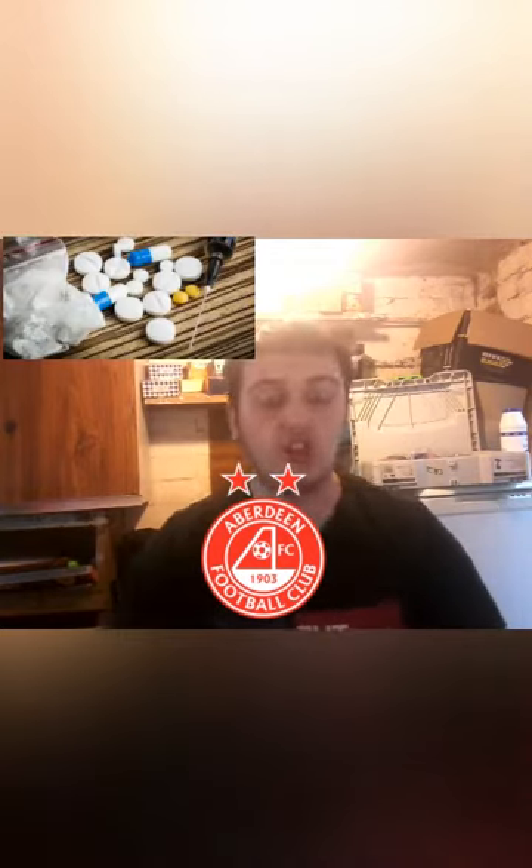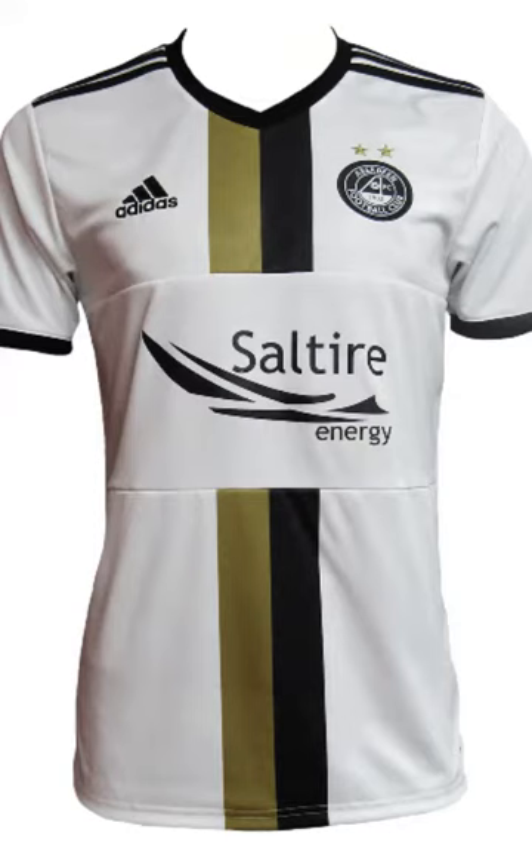Starting off with Aberdeen. This may be debatable — you may think I've lost the plot — but I've given it a 10 out of 10. This kit ticks all my boxes. It's an iconic kit, reminds me of the FIFA 19 icon layout. Very nice black and yellow, with black and gold strips going down. Sublime simplicity from Adidas, with nice black trims on the shoulder and sleeves. Aberdeen are cruising with the sponsor as well. This is a 10 out of 10 kit by a long shot.